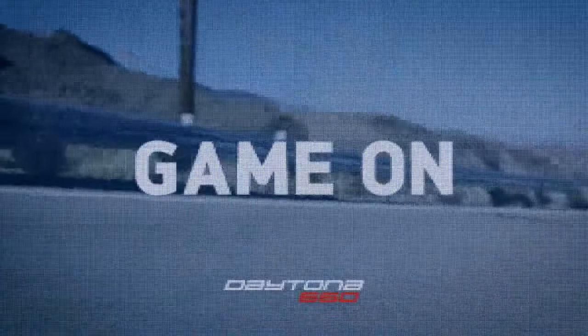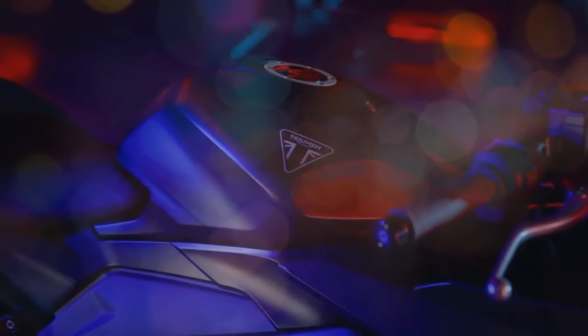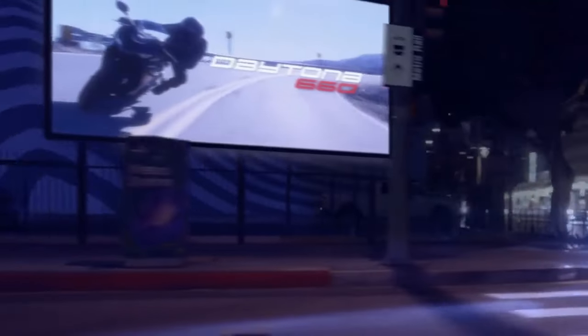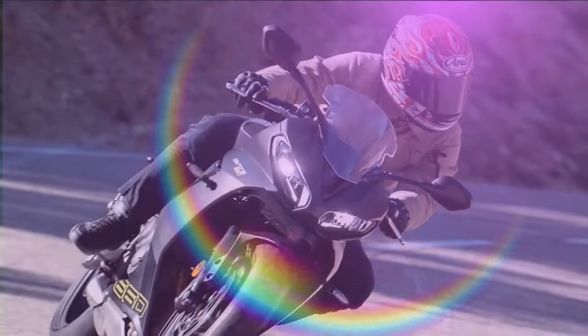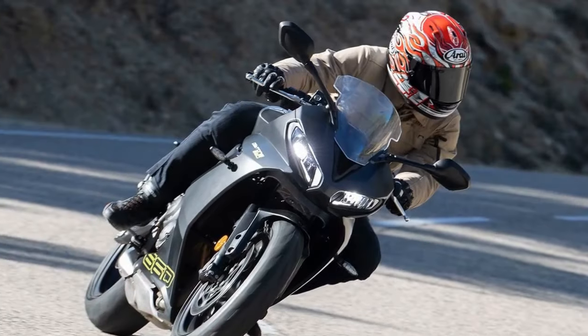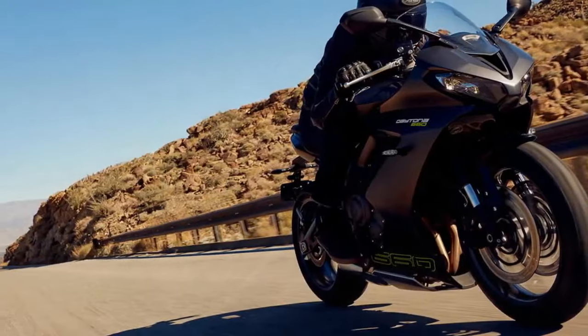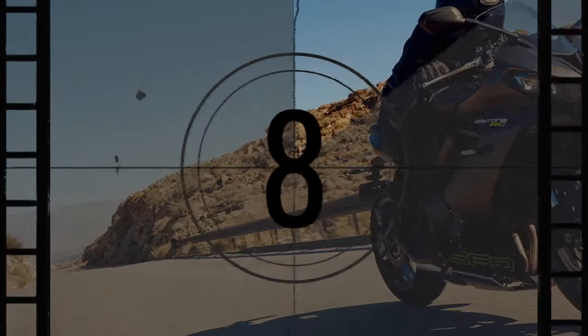Sport bikes are experiencing a resurgence, particularly in the middleweight category, albeit with a focus on lower-powered and more economical engines. Since the discontinuation of the Daytona 675R in 2017, Triumph has been absent from the fully-faired sport bike market until now. The Daytona 660, launched in April 2025, marks Triumph's return to this segment.